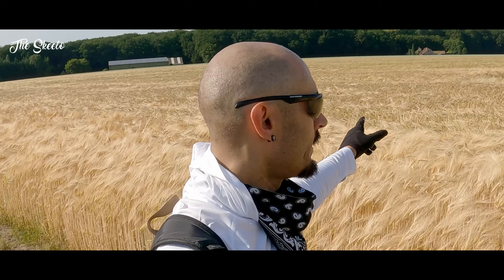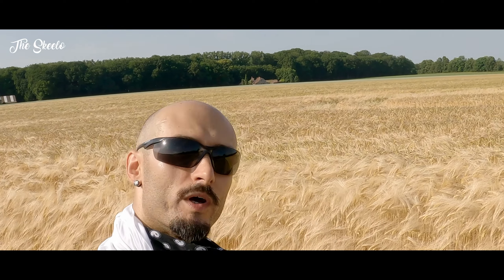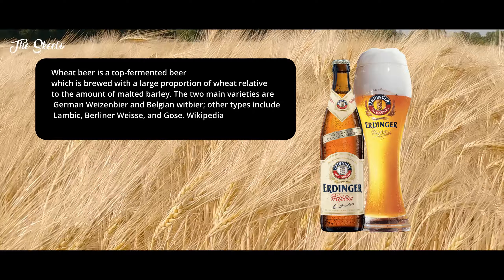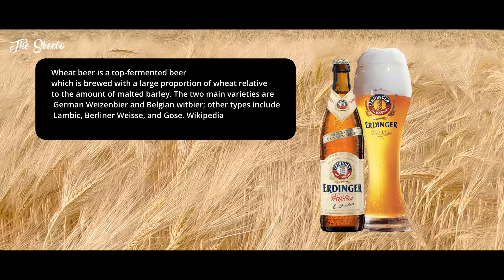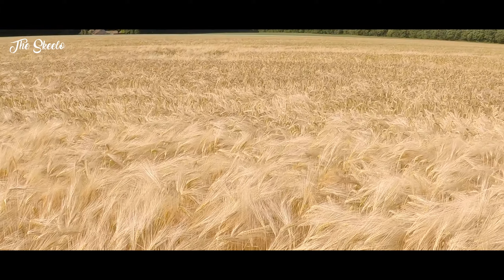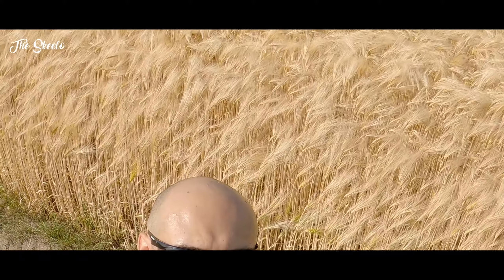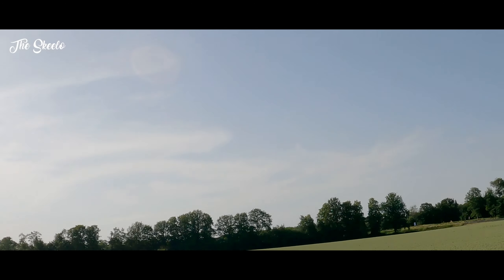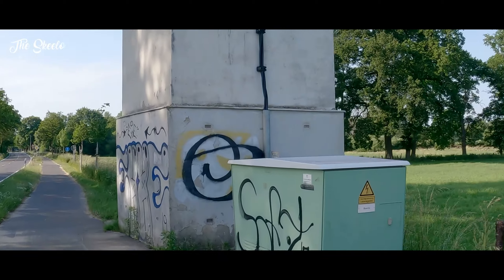There's another abandoned building there — if you see that in the background. We're not going to visit that now. I just want to show you the beautiful field out here.